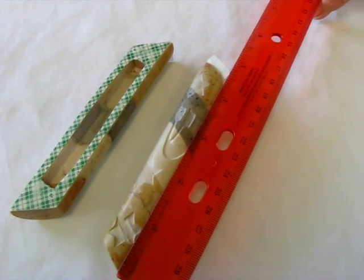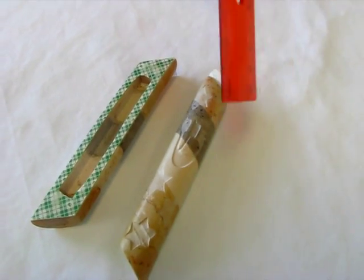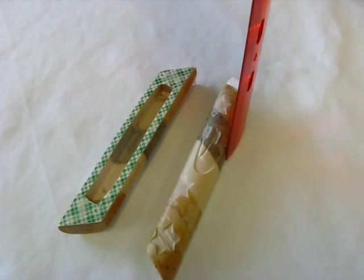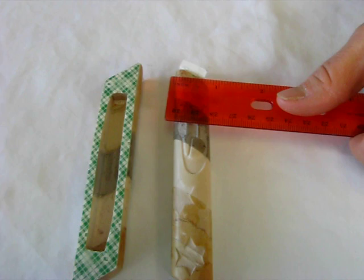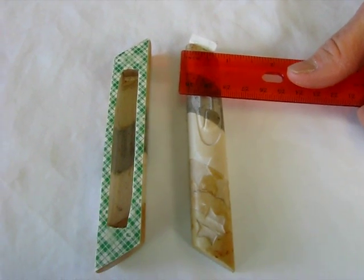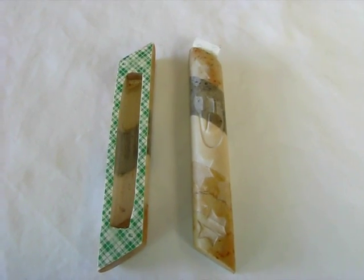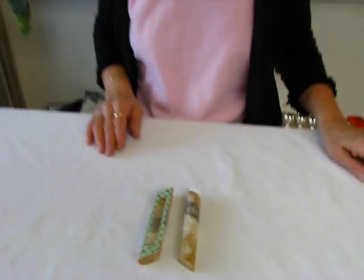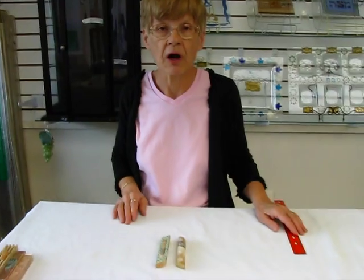It's approximately four and a half inches long. It's going to stand about half an inch off of your door frame, and it's approximately three-fourths of an inch wide. It has double-stick tape on the back to affix it to the door frame, and it will accommodate up to a three-and-a-fourth inch mezuzah parchment.